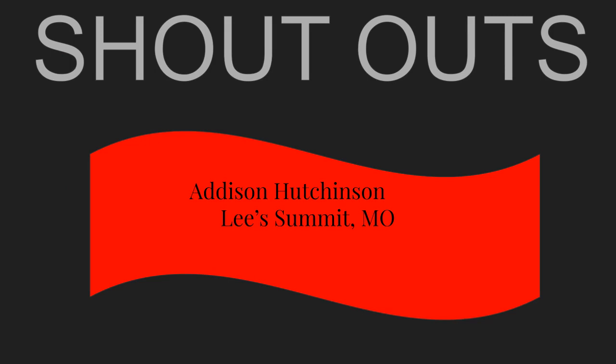Today's special shout-out goes to Addison Hutchinson from Lee's Summit, Missouri. If you know someone you would like to send a special shout-out to, please send us their name and the city and state that they're from, and we'll include them in our next shout-outs.